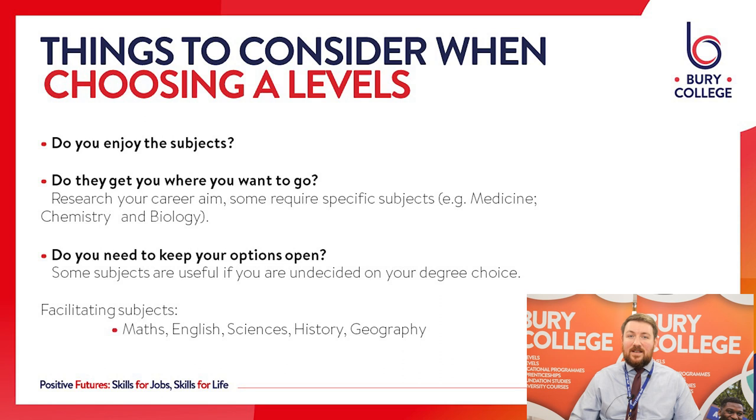Things to consider when you're choosing your A Levels. Number one: do you enjoy the subjects? At the moment at GCSE you're probably studying eight or nine different subjects. At A Level you're going to bring that down to just three, so it's really important that you enjoy them. Number two, equally important: does it get you to where you want to be in the future? We can help you with that — in the next stage of your application you'll have a discussion with a member of the team where we can give you advice as to which subjects fit your career aim best. It does help if you've done your own research first, so please have a look before you come and see us.